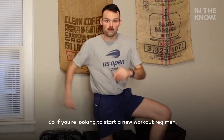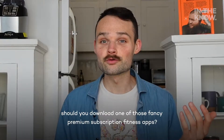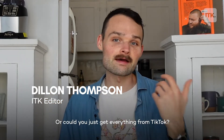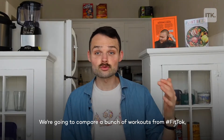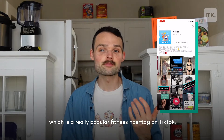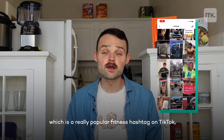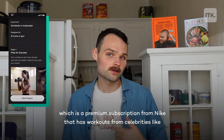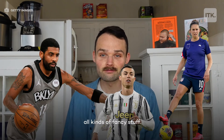It's fitness resolution season, so if you're looking to start a new workout regimen, should you download one of those fancy premium subscription fitness apps, or could you just get everything from TikTok? We're going to compare workouts from Fit Talk — the really popular fitness hashtag on TikTok — with the Nike Training Club app, a premium subscription that has workouts from celebrities like Carly Lloyd, Kyrie Irving, and Cristiano Ronaldo. Let's do this.